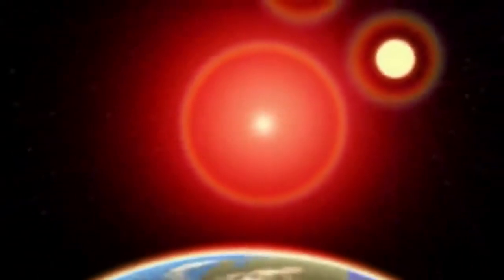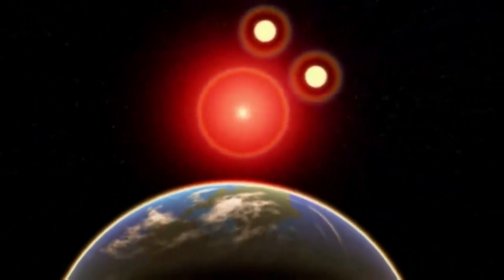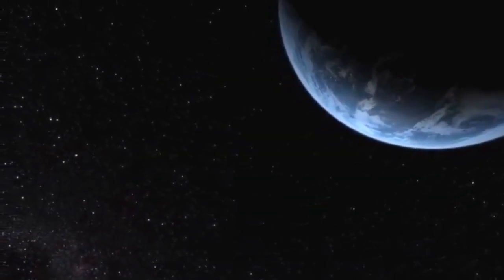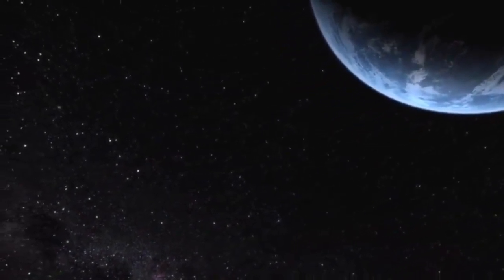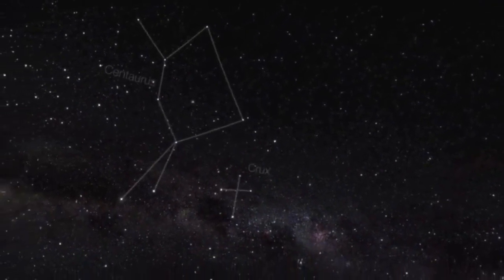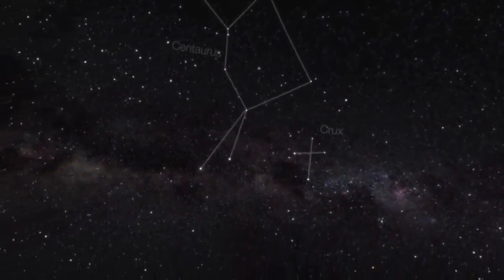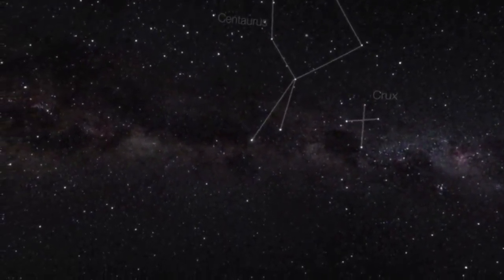Alpha Centauri is a triple star system located about 4.37 light years away from our solar system in the constellation Centaurus. It is the closest star system to our own and has been the subject of much scientific interest and speculation since its discovery. In this video we will find out the characteristics of the stars in the Alpha Centauri system, the planets that have been discovered there, and what this system tells us about the universe at large.